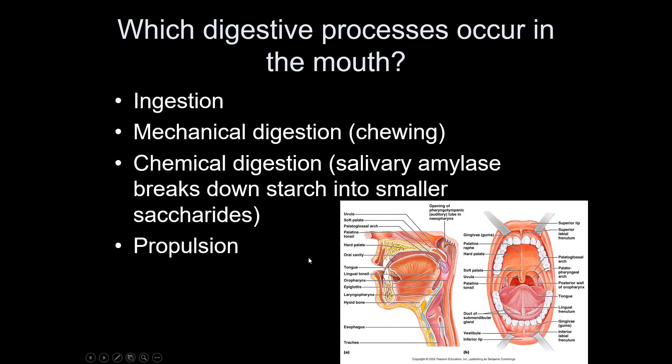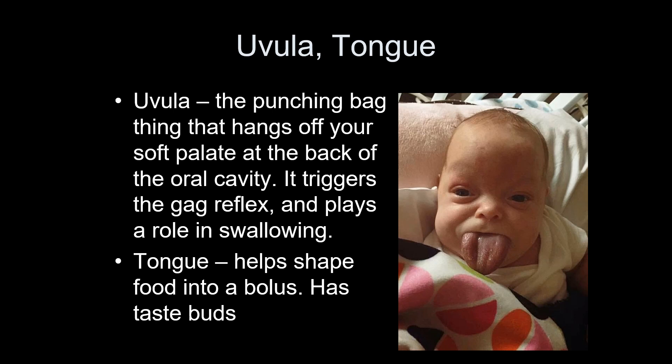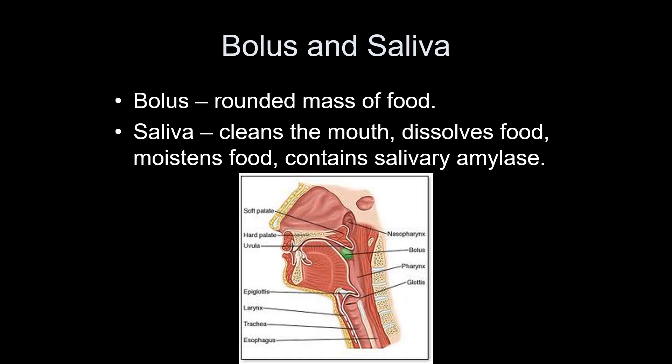Structures of the mouth: the uvula is that little punching-bag thing at the back — it helps initiate swallowing and triggers a gag reflex. The tongue has taste buds and helps shape food. A bolus is the rounded mass of food that you swallow — after you chew a cracker, mix it with saliva, and shape it into a bolus, then you can swallow. Saliva lubricates the food and contains enzymes that are fairly helpful in digestion.